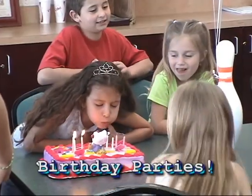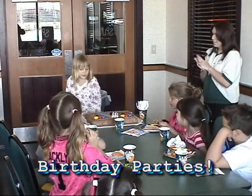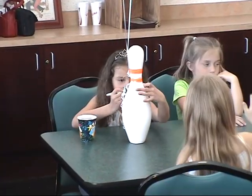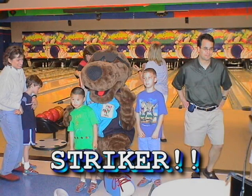Birthday parties at Bowler-rama are already a huge hit with everyone. Birthday parties consist of an hour of bowling, a dedicated party hostess, a souvenir bowling pin, and most importantly, a photo of your child with Bowler-rama's mascot, Stryker.